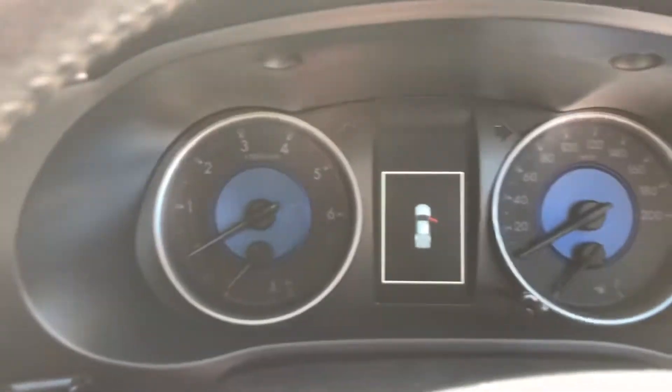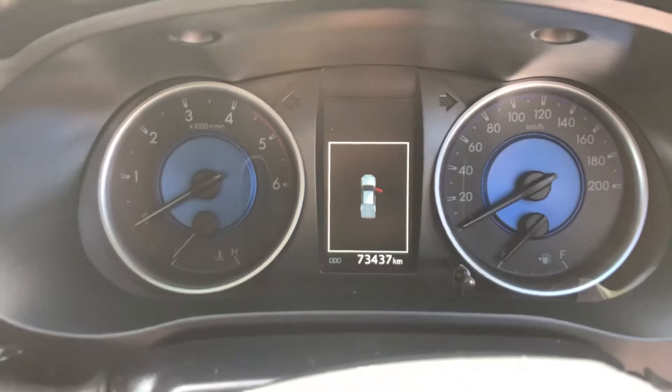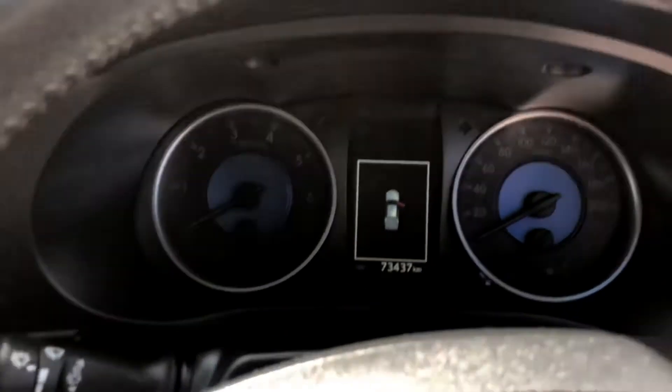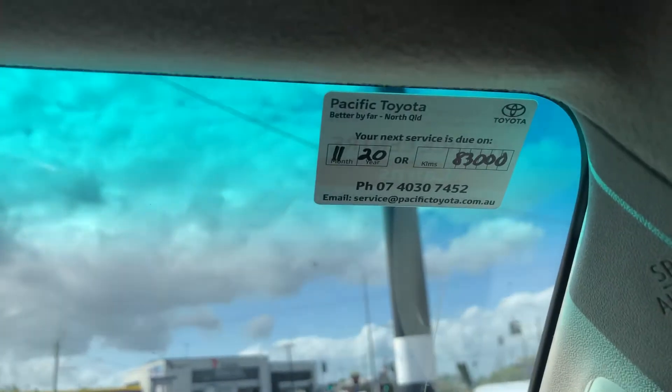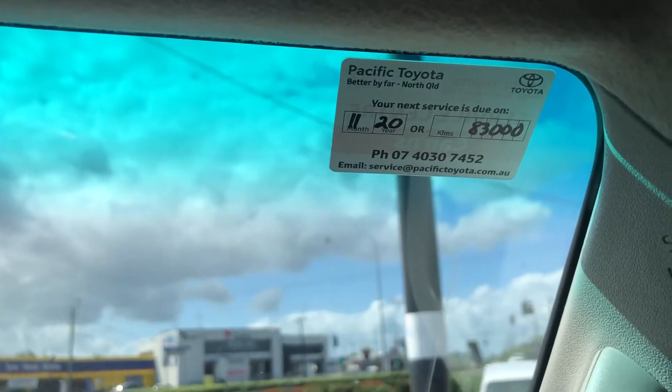Jumping on in, I'll bring up the odometer for us. The odometer currently has 73,437 kilometres on it. Also, the vehicle has been recently serviced, meaning the next one is due at 83,000 kilometres.